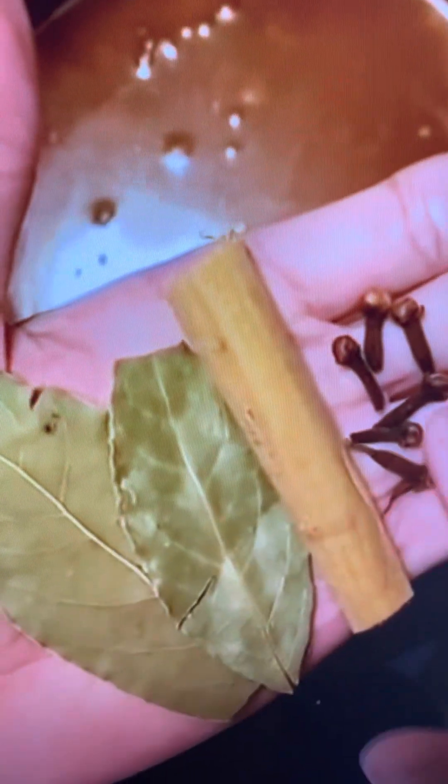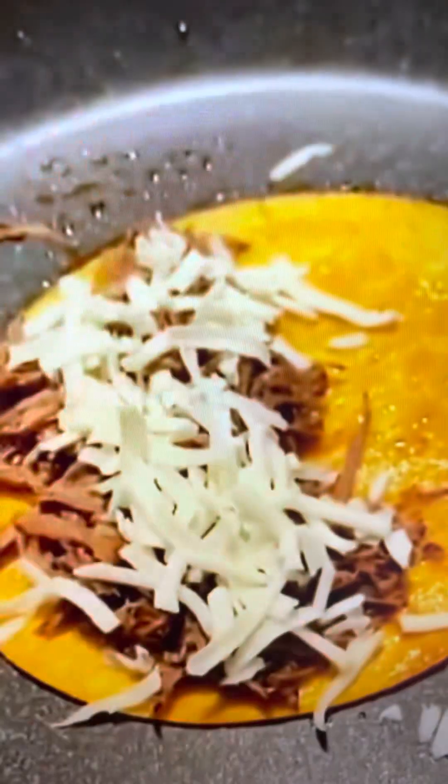When I came back, I sautéed some onions, poured the entire bowl of marinade into the pot, and topped everything off with chicken stock, bay leaves, cinnamon, and whole cloves. I let it simmer on low heat for five hours.